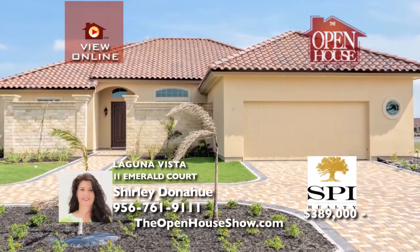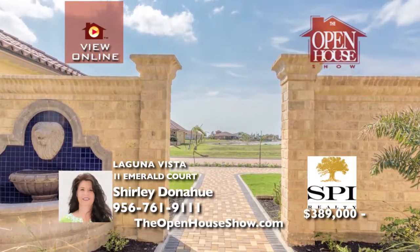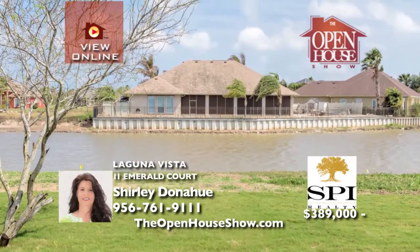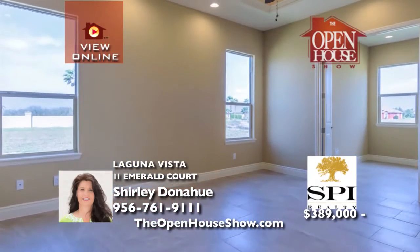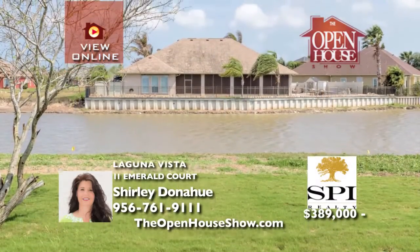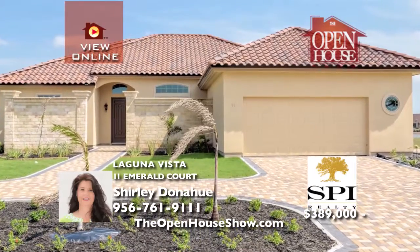Be one of the first to own at Emerald Lake Estates, an exclusive subdivision within the gates of South Padre Island Golf Club community. W.M. Burns Construction builds with exceptional quality, starting with a courtyard entrance with wall-mounted waterfall to the large patio that overlooks the man-made pond. The garage includes a side golf cart entrance and exit. Call Shirley with SPI Realty today.